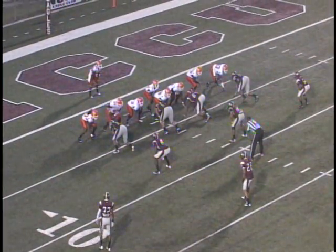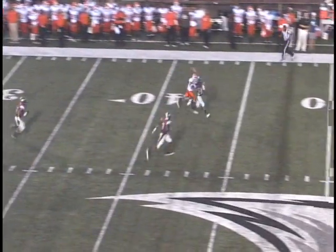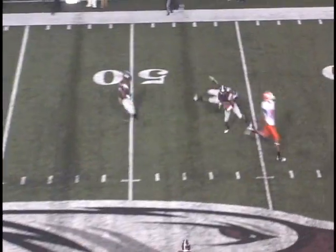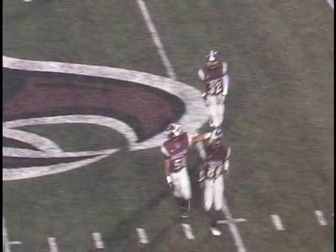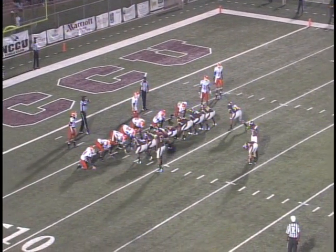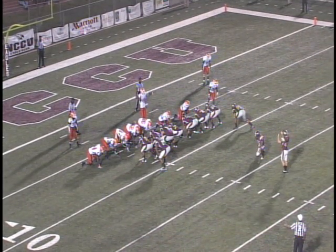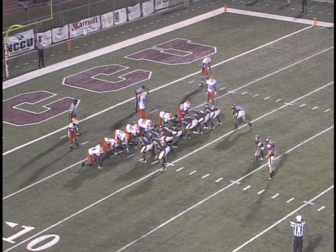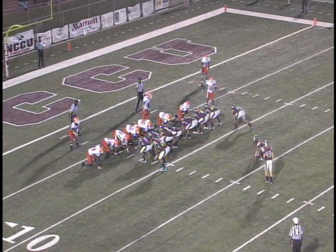Two seconds left, play clock down to 12. Bostic back to pass, just going to let it rip — picked off by Brian Frierson at the 49-yard line with 11.9 seconds left. Oleg missed the field goal from 28 but it didn't count. It'll be a 24-yarder for Oleg as Jordan Reed, the holder, sets up with 12.24 to go.